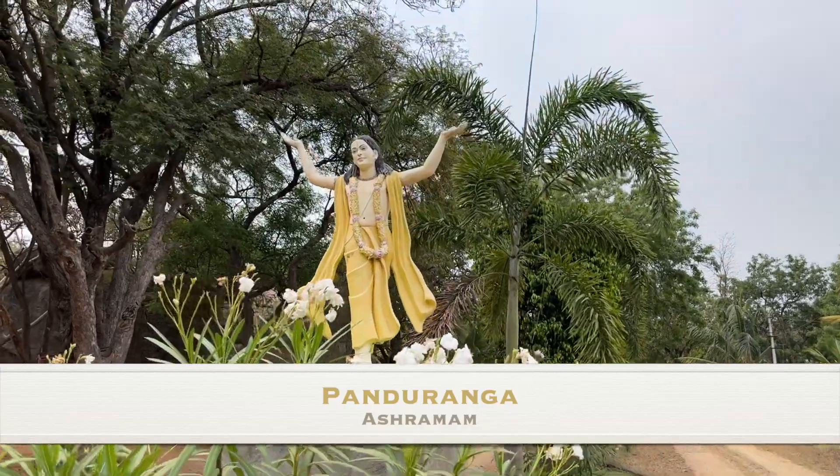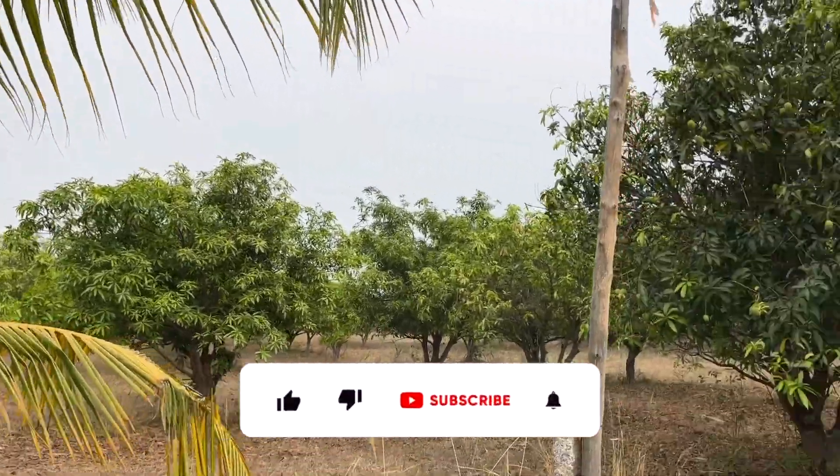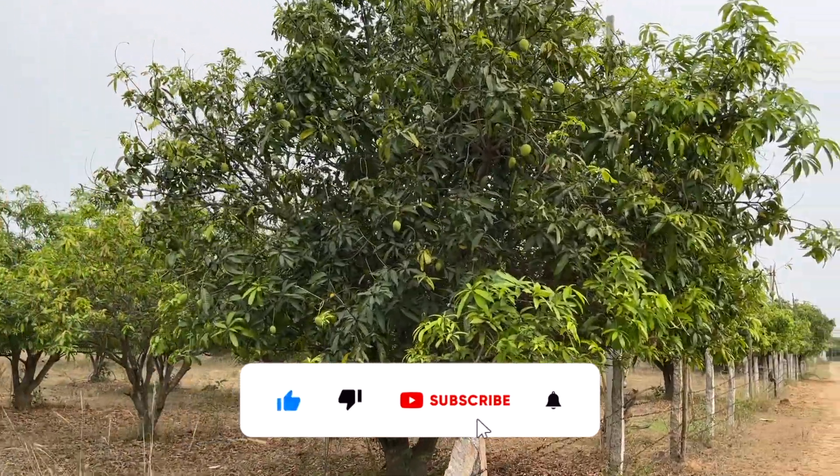On the way, we also found one ashram which had so many coconut trees and mango trees. After enjoying the journey, we then continued to our first destination.